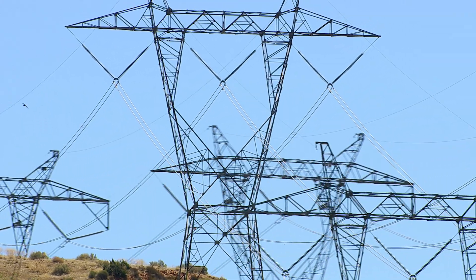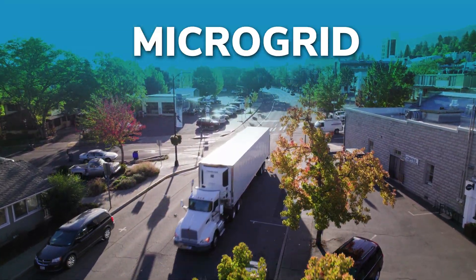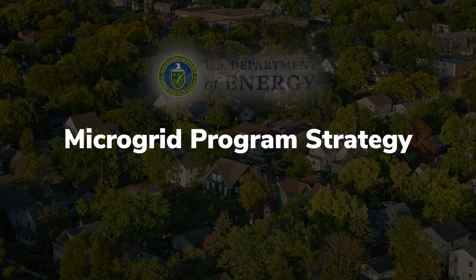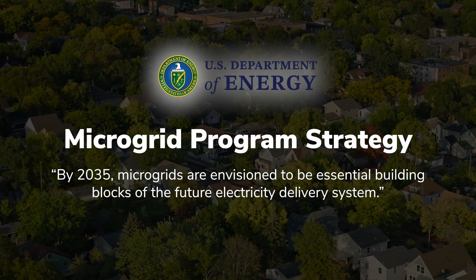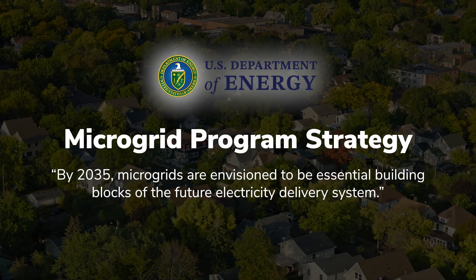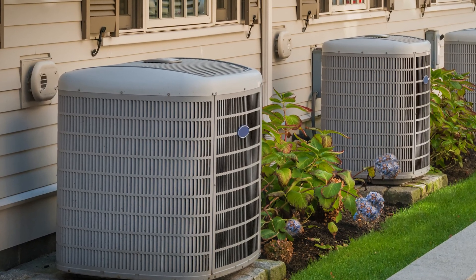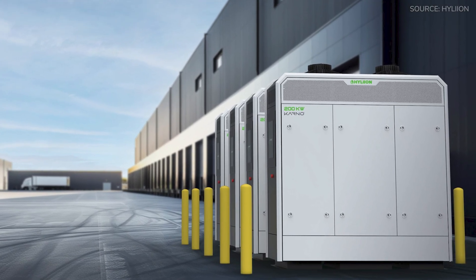Hyliion's vision for a decentralized power grid is not new. For years, companies and governments have been exploring what's known as the microgrid — a small local power network that can make and use its own electricity. The U.S. Department of Energy states that by 2035, microgrids are envisioned to be essential building blocks of the future electricity delivery system. We're now getting to a point where you can have a local power plant that's just as efficient as a major power plant. The way I like to think about it is just like facilities today have an air conditioning unit outside — we see the future as facilities or EV charging sites will also have a box sitting there producing electricity and you're going to make your own power.